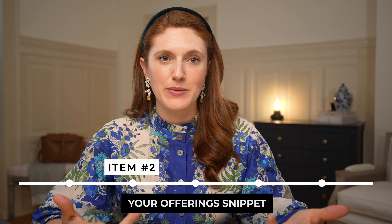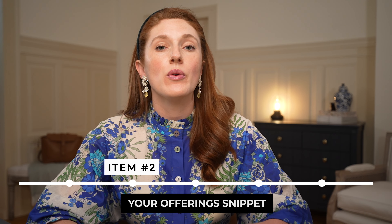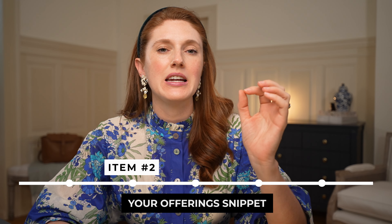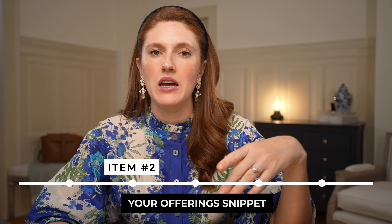Item number two that you need: your offerings snippet. If the purpose of your website is to sell something, we don't actually want to do that on the homepage typically, because we're probably going to need sufficient space to explain the offering. So instead of putting the full details of every product or service on your homepage, we have those on their own separate pages. On the homepage, we just tease and give quick snippets about your offerings.